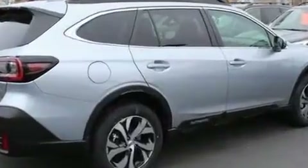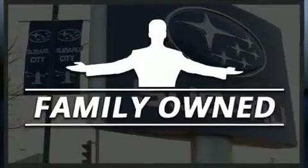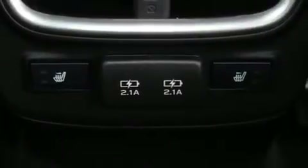Top features include front bucket seats, automatic dimming door mirrors, front fog lights, power door mirrors and heated door mirrors, a power rear cargo door, a roof rack, and power front seats.